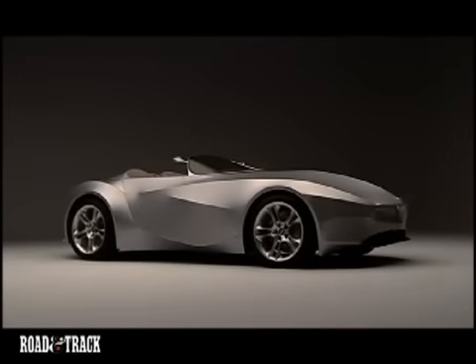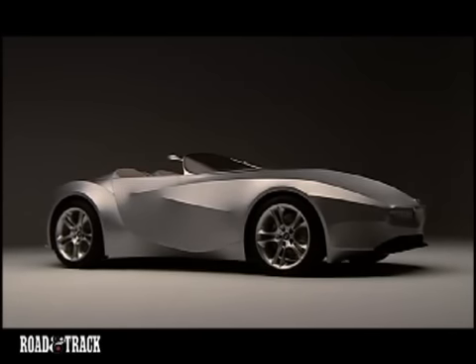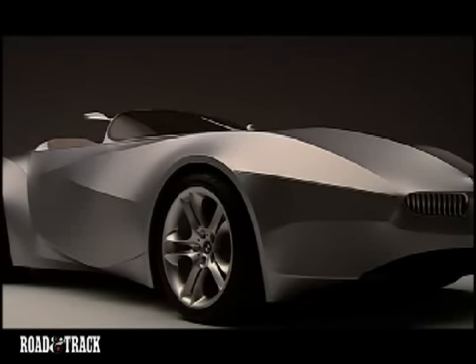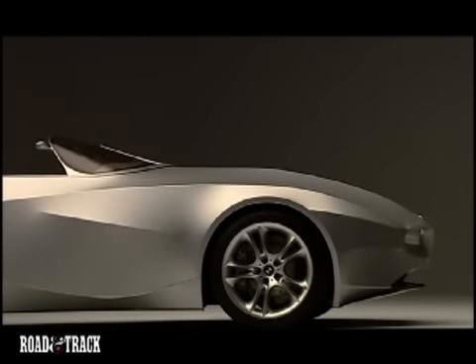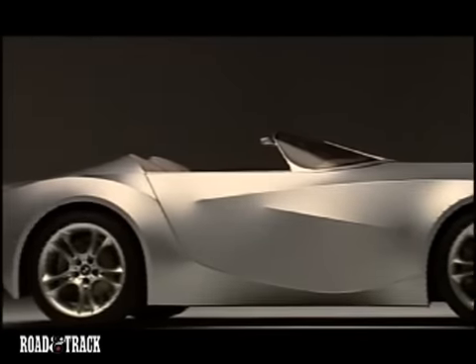BMW is pushing the envelope of car design with its new GINA concept, a two-seat roadster that has fabric skin rather than traditional sheet metal. This bold new approach to vehicle design allows the surface of the car to be stretched and pulled into different shapes by movable structures beneath the skin.